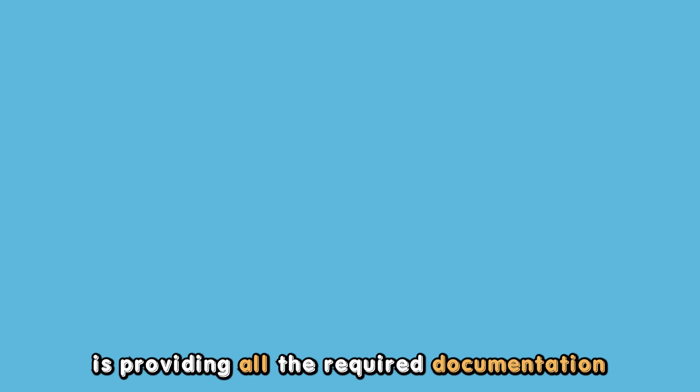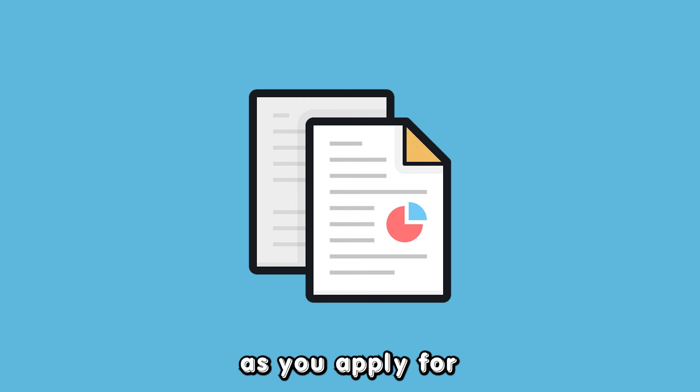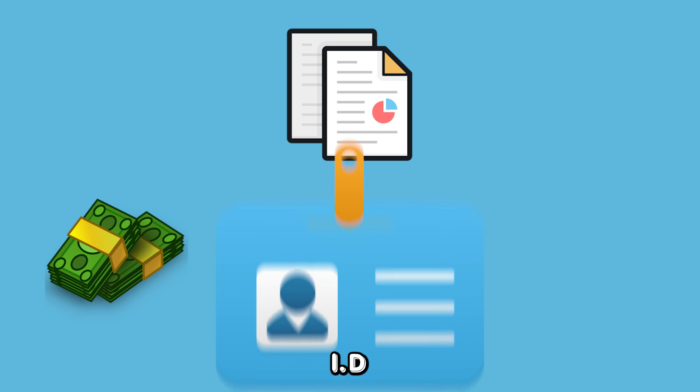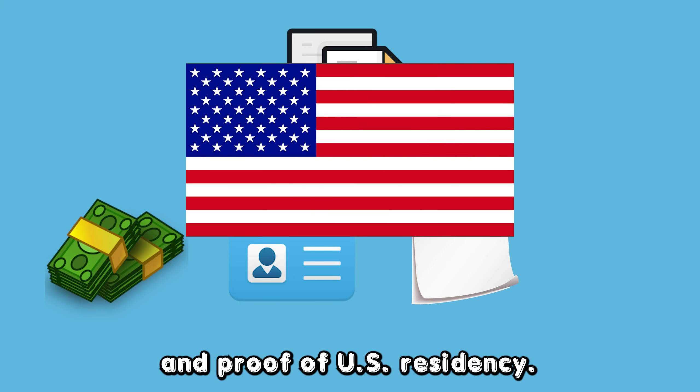Another requirement that you must meet to qualify is providing all the required documentation as you apply for energy assistance. Some of the necessary documents include proof of income, ID, recent utility bills, and proof of U.S. residency.